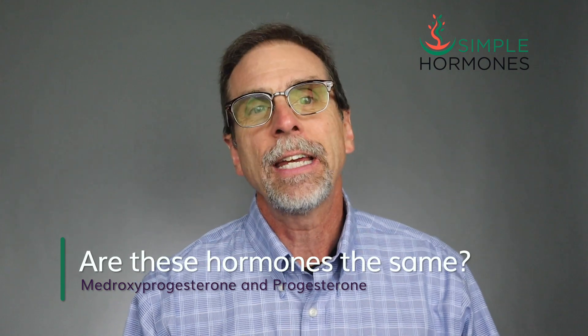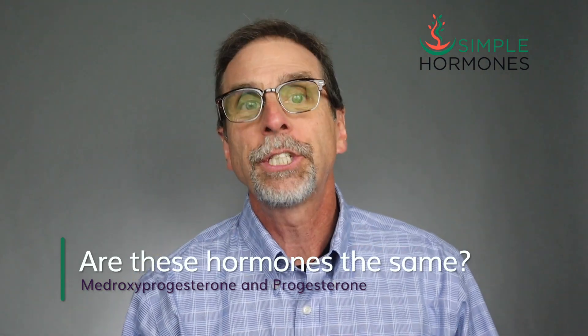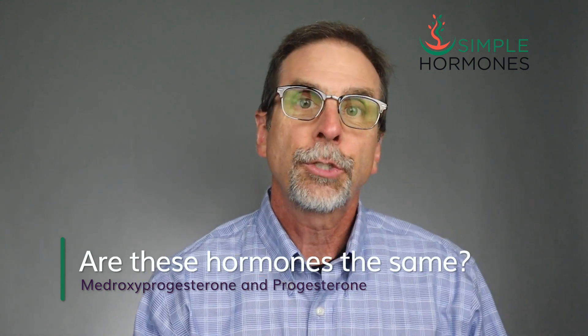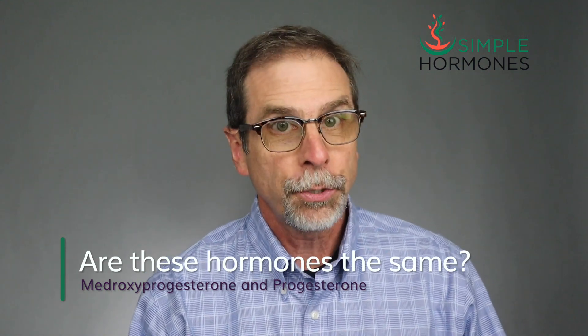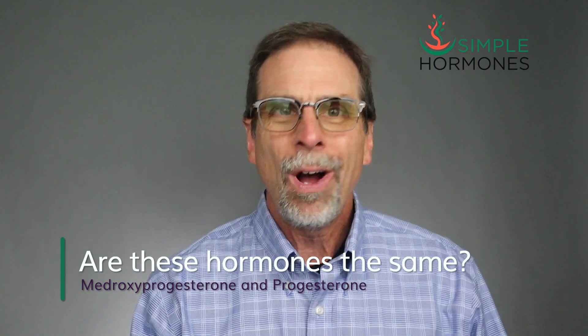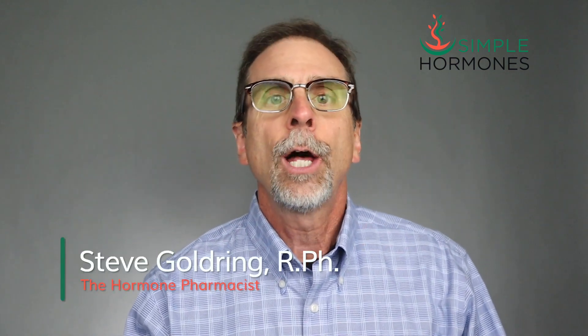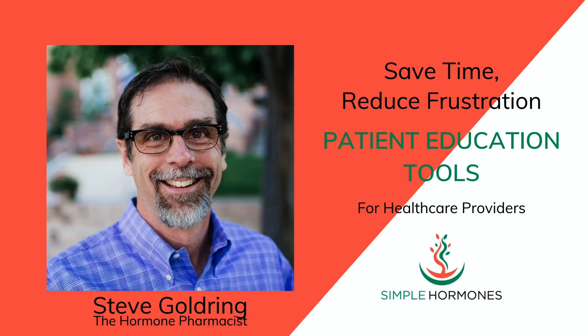Medroxyprogesterone has been used extensively in menopause for several decades now. It's also called a progestin — a hormone that's extremely similar to the human hormone progesterone. But are these two hormones the same, and why is it that they're often talked about interchangeably? I'm Steve Goldring from simplehormones.com. I help patients and healthcare practitioners with easy-to-understand patient education resources, mostly about hormones and hormone optimization. I have a special interest in menopause.